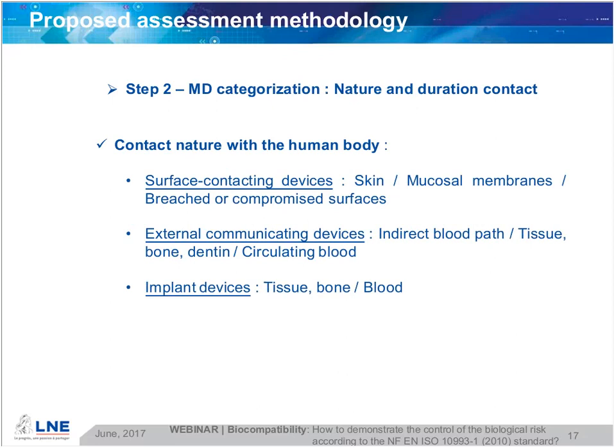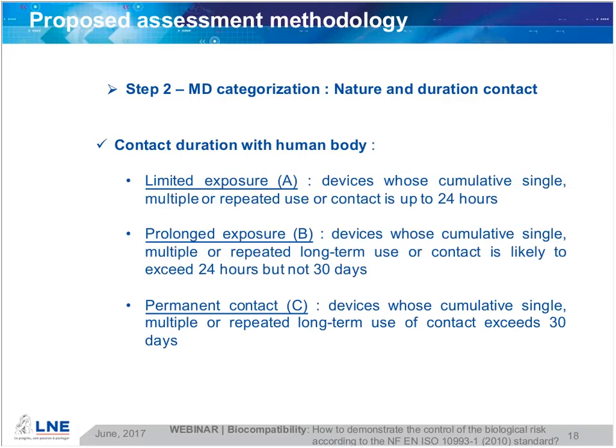Regarding contact duration with the human body, surface-contacting devices include skin, mucosal membranes, and breached or compromised surfaces. External communicating devices cover indirect blood path, tissue, bone, dentine, and circulating blood. Implant devices cover tissue, bone, and blood. Contact duration categories are: limited exposure — cumulative use up to 24 hours; prolonged exposure — likely to exceed 24 hours but not 30 days; and permanent contact — cumulative use exceeding 30 days.